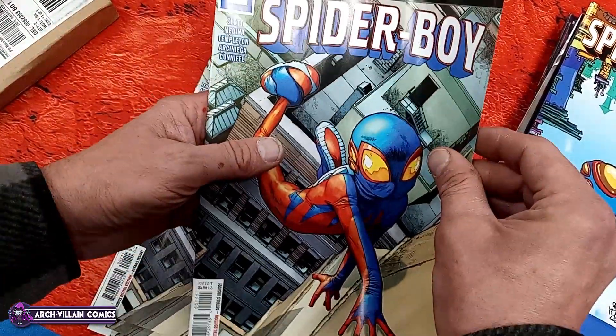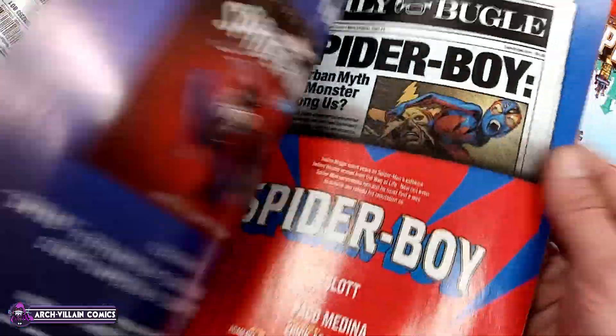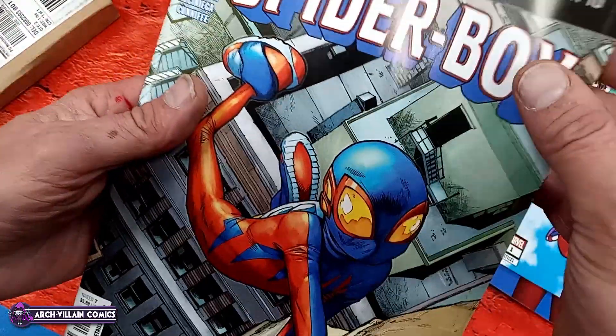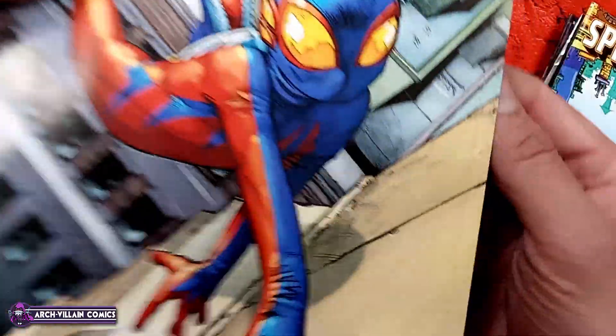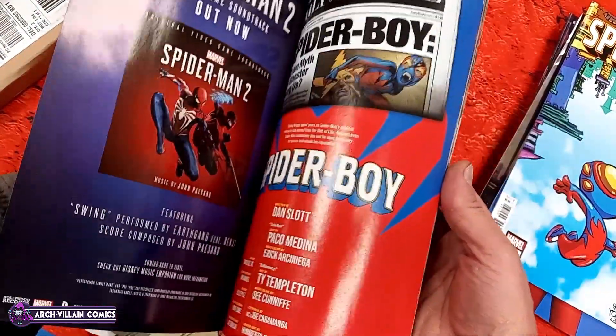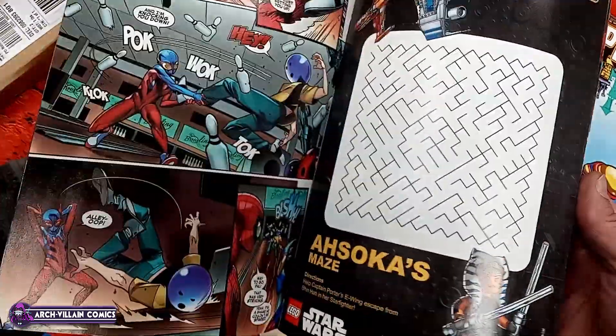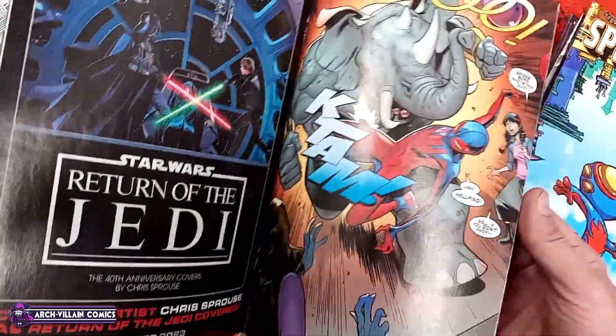It is Star Wars Hyperspace Stories number 10, curiously published by Dark Horse. And I say curiously because Disney owns Marvel and all, so why would someone else publish it? I don't know.